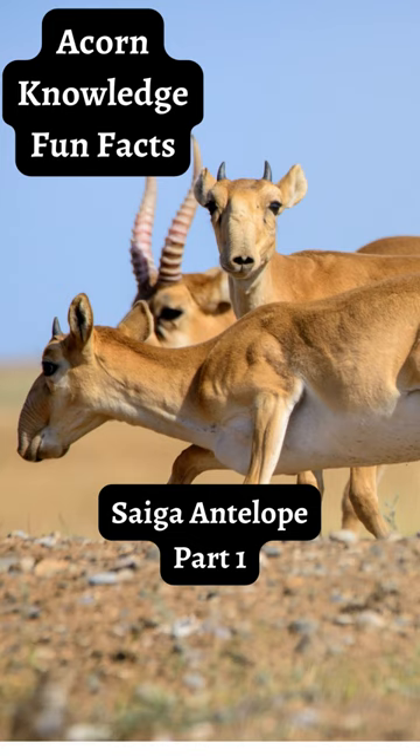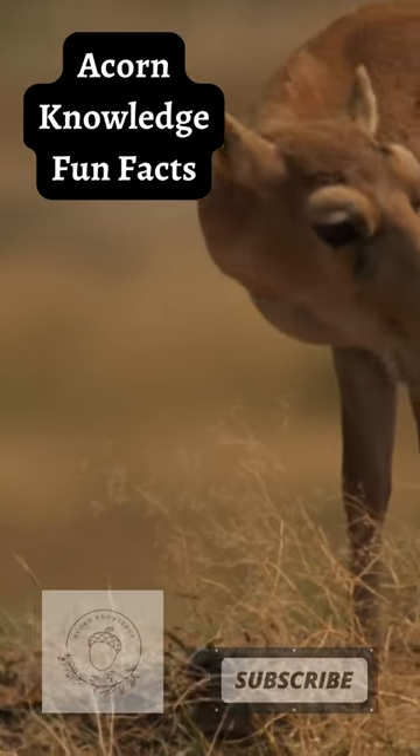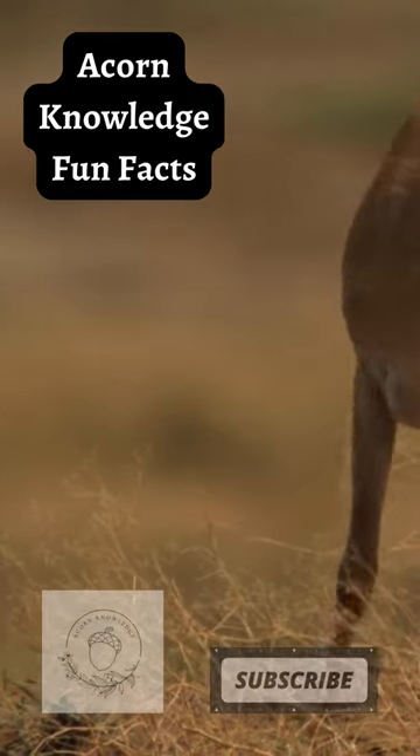Acorn Knowledge Fun Facts: Saiga Antelope, Part 1. The saiga's inflatable hump nose hangs over its mouth and points downward, helping filter out dust kicked up by the herd. It also helps cool the animal's blood quickly.